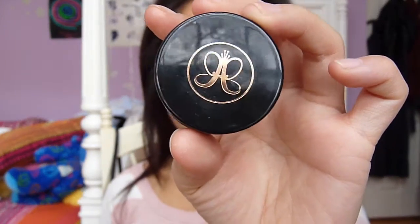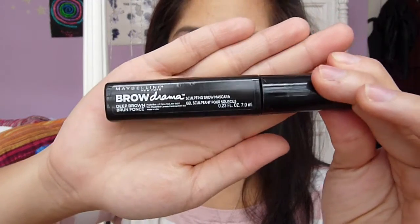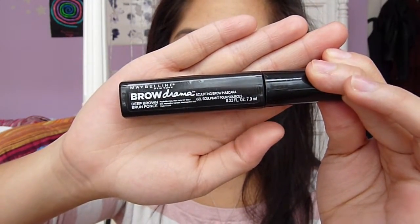Next, I'm going to be filling in my brows with my Dip Brow Pomade from Anastasia, and then I'll be setting it with my Maybelline Brow Drama. I'm not doing anything too fancy or dramatic, just my basic everyday brows.